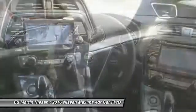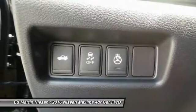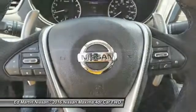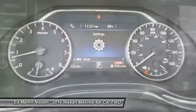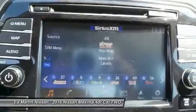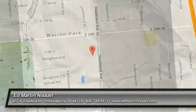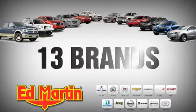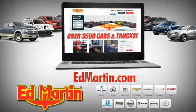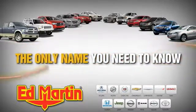Drive away with a great deal on this vehicle — call or stop in today. 9 locations, 13 brands, and over 3,500 new and used cars and trucks online at edmartin.com. Ed Martin is the only name you need to know.